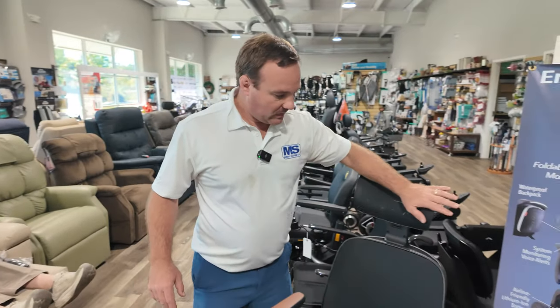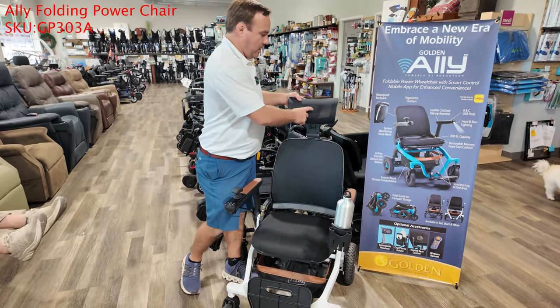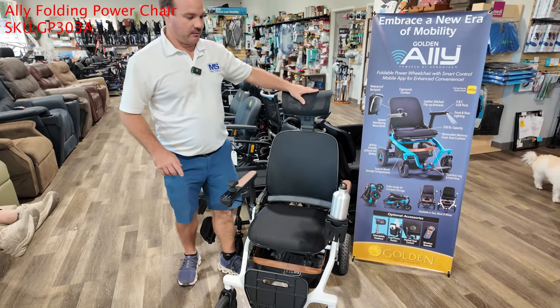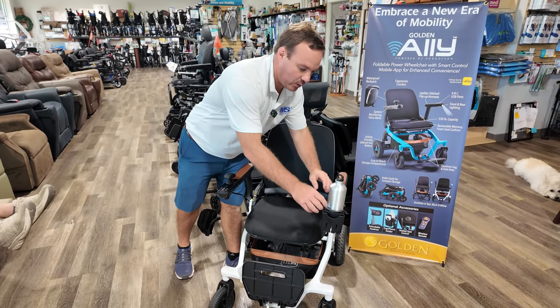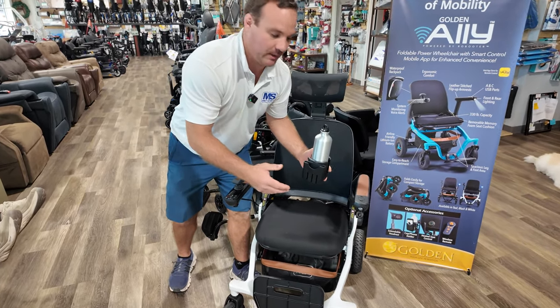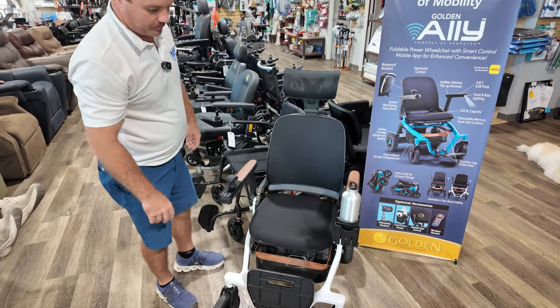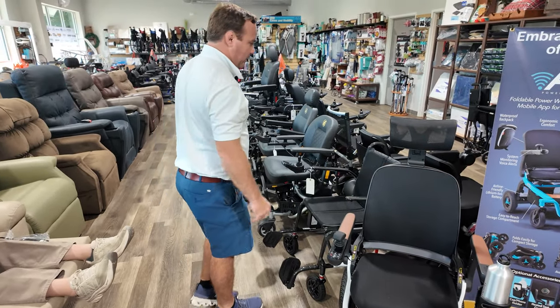This is the Ally fold-up power chair, which we like. We just did a video showing you how to do the headrest. This is the cup holder — it's actually a magnet, so you can take it off when you need to fold it, and it dips right back on. Pretty cool — it's a Bluetooth power wheelchair.